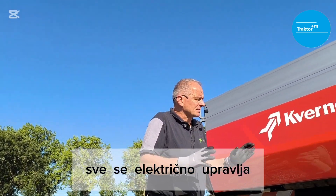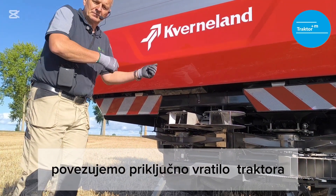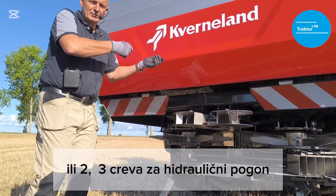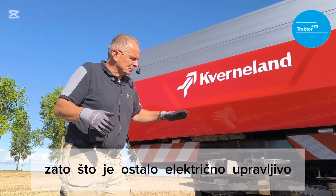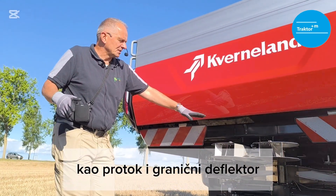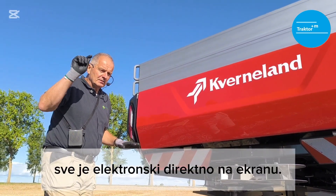Everything is electrically operated. For connection, we connect PTO or two or three hoses for the hydraulic drive and one ISOBUS cable — because the rest is electrically operated: trim flow, central border spreading deflector, hopper cover — everything controlled directly from the screen.